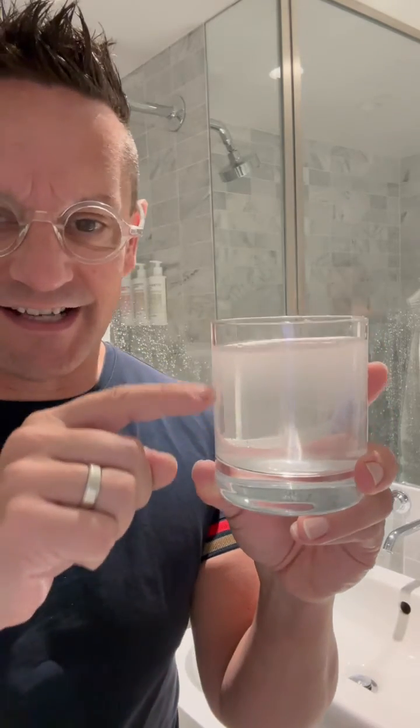So obviously, this water is totally safe. You see it here — it's almost clear now. And I'm going to drink it. Cheers, my friends. And remember, water is not just water. And New York tap is actually pretty good. Cheers.